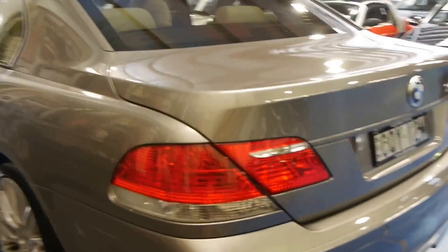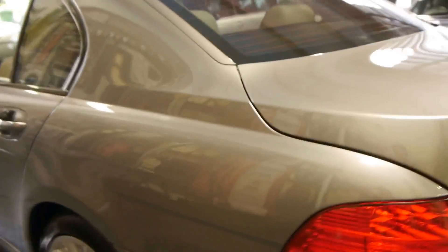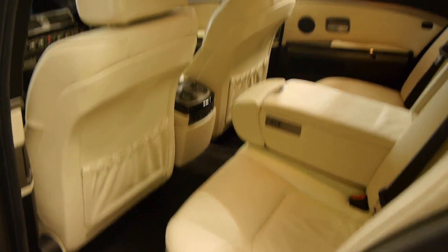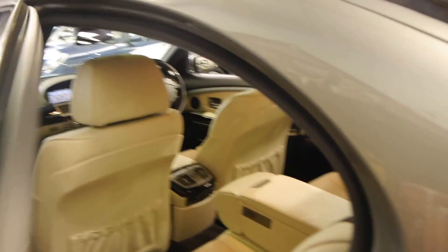If you've been looking for one of the best 7 Series around from 2007 or 2008 we strongly suggest you come and have a look at our car. Even the soft close doors work perfectly. It comes with our dealer warranty as well.